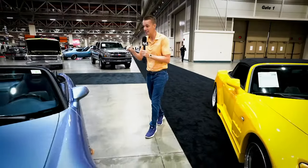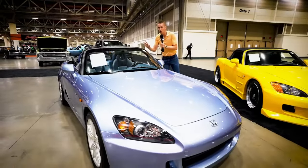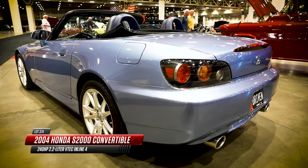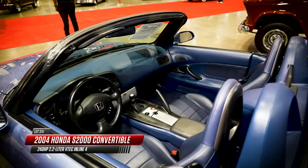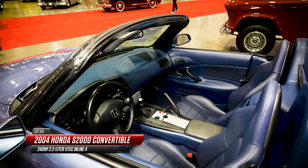So when you see one as clean as this 2004 — this is the AP2, so it's a little bit lower revving but much more refined. And this one looks brand new in the wrappers: Suzuka blue metallic, blue interior, and only showing 26,000 miles.